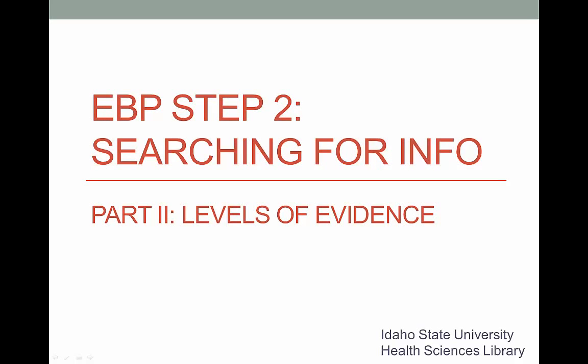We are so close to starting our search, I promise. We just need to talk about one more thing: the levels of evidence, a very important concept in evidence-based practice.